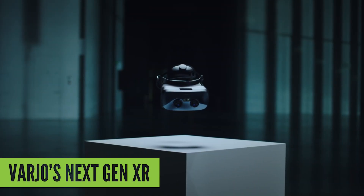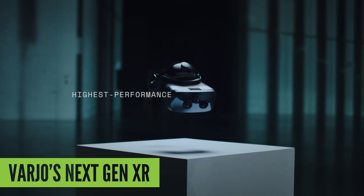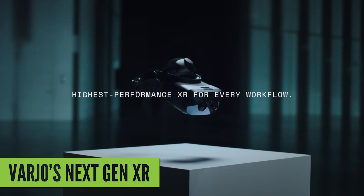Vaio is a Finnish company best known for its professional headsets with incredibly high resolution displays. That's still the case with the XR3 and the VR3.